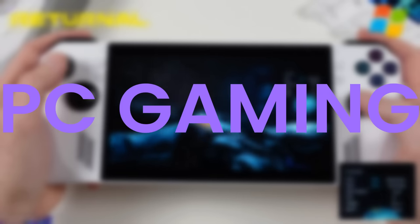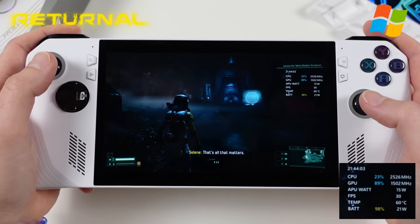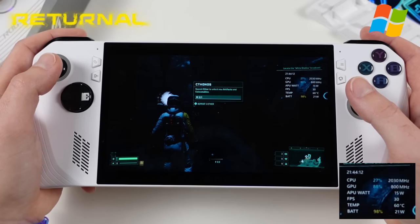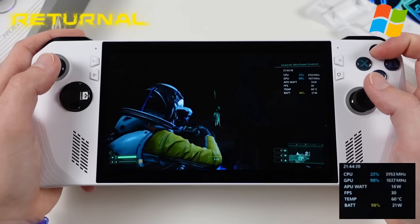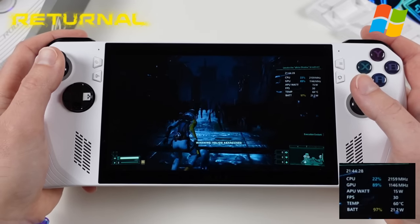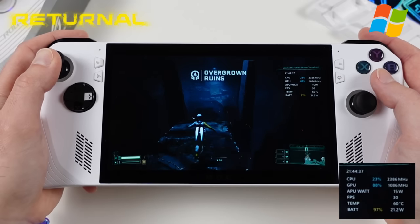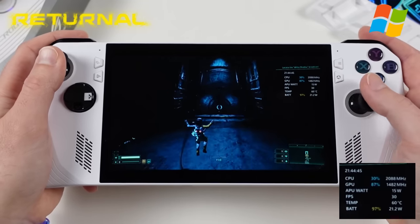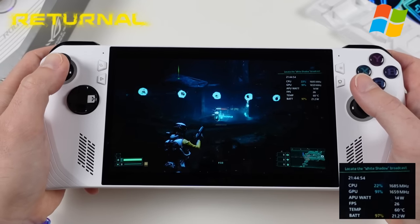Moving to real-world PC gaming performance, using ASUS's defined presets as most users will. First up is Returnal, well known for demanding requirements at launch — it does quite well on the Ally. The footage shown is at the 15-watt Performance mode preset. For a GPU-demanding game like Returnal, a custom 18-watt setting smooths things out, but it's surprisingly performant at 15 watts. Performance mode is the best compromise between battery life, temperatures, and performance.